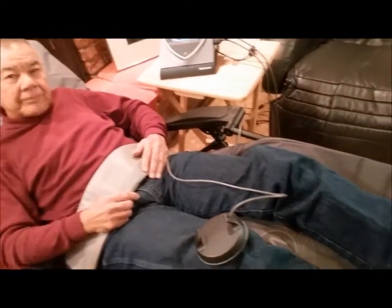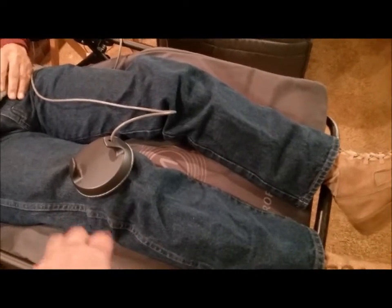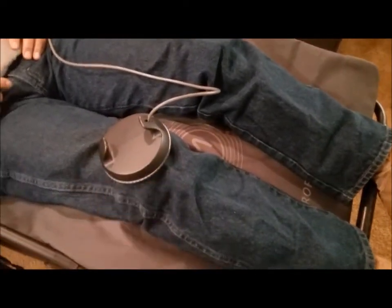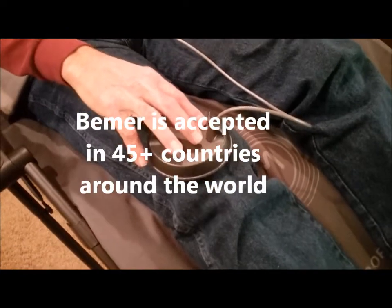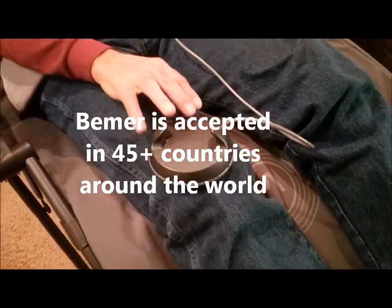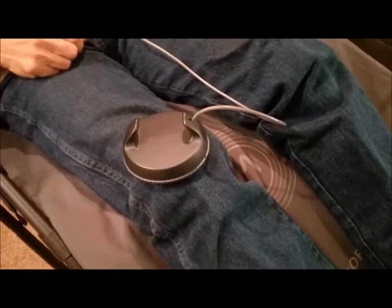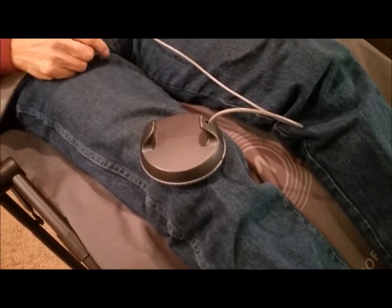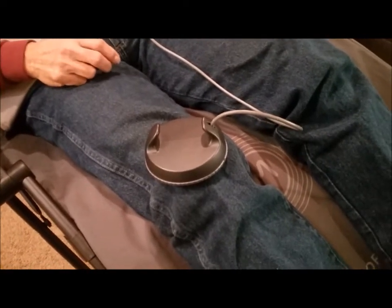Right now you're sitting on the Beamer mat, and we're beaming you from head to toe. Right here on your knees, if you have knee discomfort, we could actually focus on your knee and beam that area to increase the blood flow in that area to help you heal. If I had a twisted knee or a twisted ankle, you'll actually decrease the healing time — you'll heal a lot faster because of the circulation of the blood.